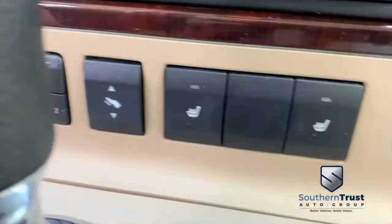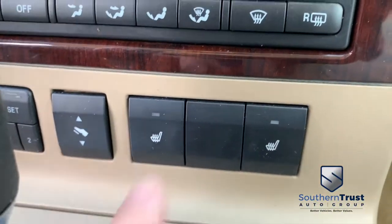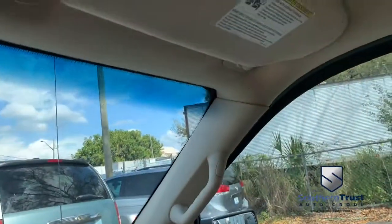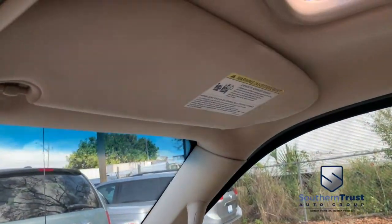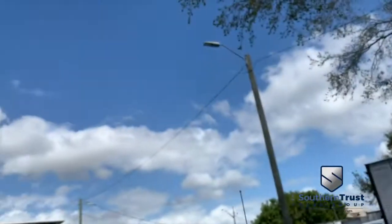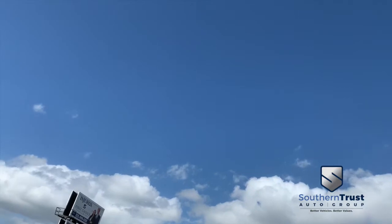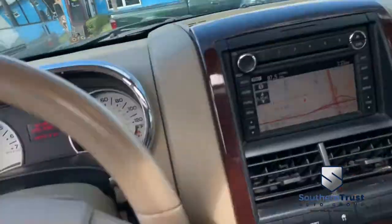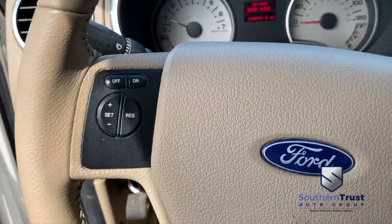There's your memory seating, adjustable foot pedals, heated driver and passenger seating — cold winter nights, keep it toasty. There's your Microsoft Sync. Who wants to check out the bright lights of the big city or that beautiful country sky? You've got a power sliding moonroof. Multi-functional steering wheel with cruise control.